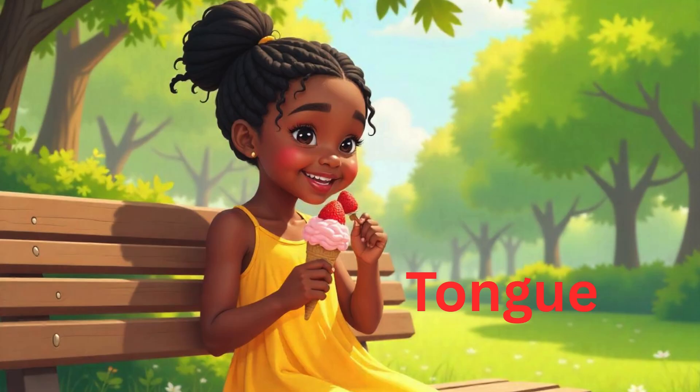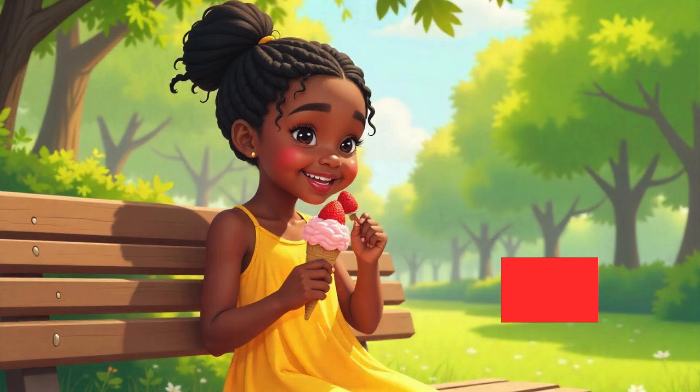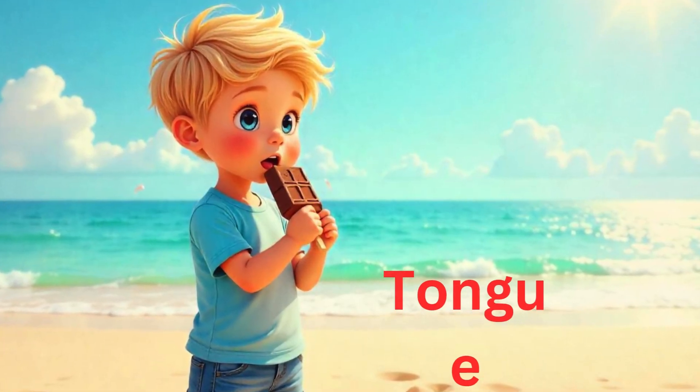The second sense is taste. Our tongue helps us to taste food. Here you can see a child eating an ice cream — the child is very happy while having the ice cream. How does ice cream taste? The ice cream chills the tongue and gives sweet flavors. It depends on the flavor of the ice cream. Another child is also eating an ice cream at the beach!